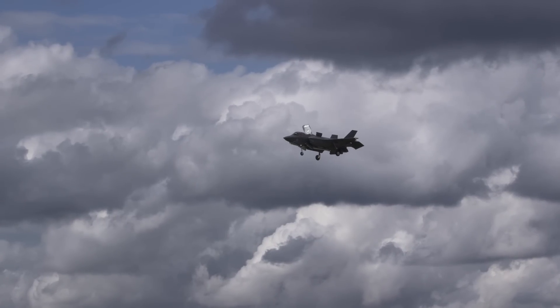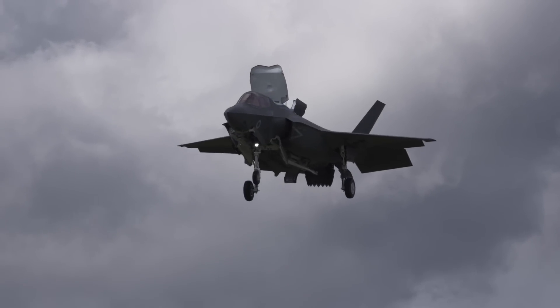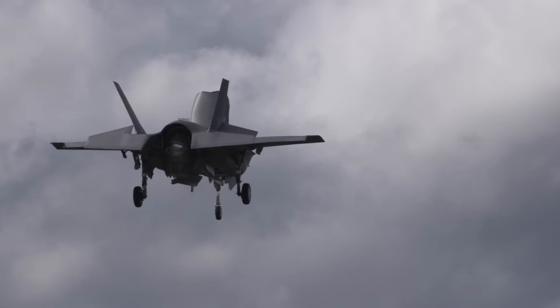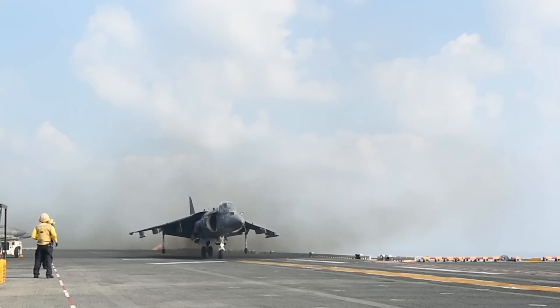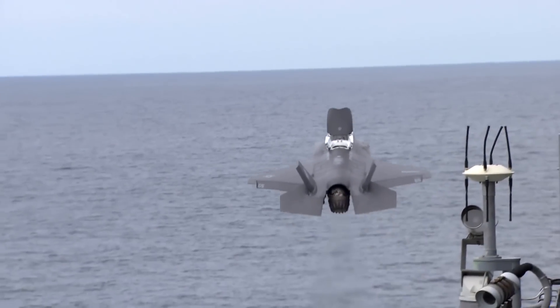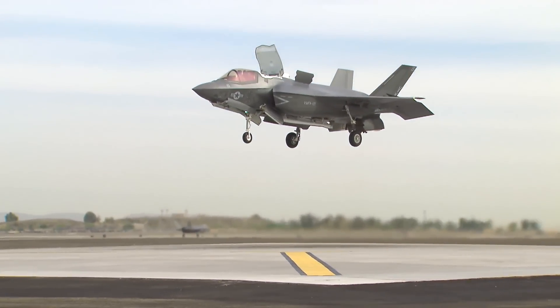The aircraft on display at Farnborough was a B model developed for short takeoff and vertical landing use. Lockheed Martin also makes an A model for conventional operations and a C model for deployment on aircraft carriers. The unique thing about the B is that it's a supersonic short takeoff vertical landing aeroplane. The Harrier, though a great aeroplane, was not supersonic. The B is capable of deployment on Marine Corps amphibious ships, short airstrips, and they also have deployable aluminium matting for vertical landings.